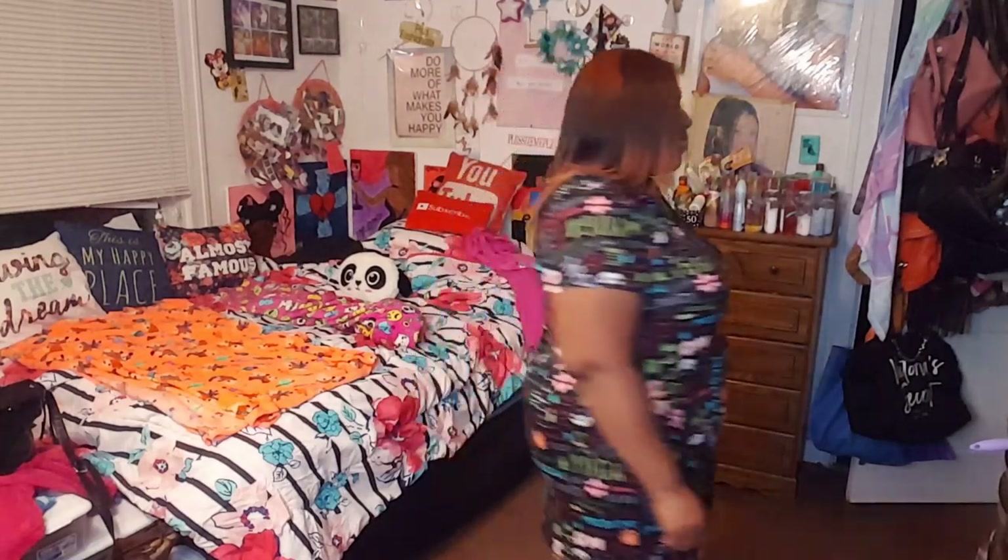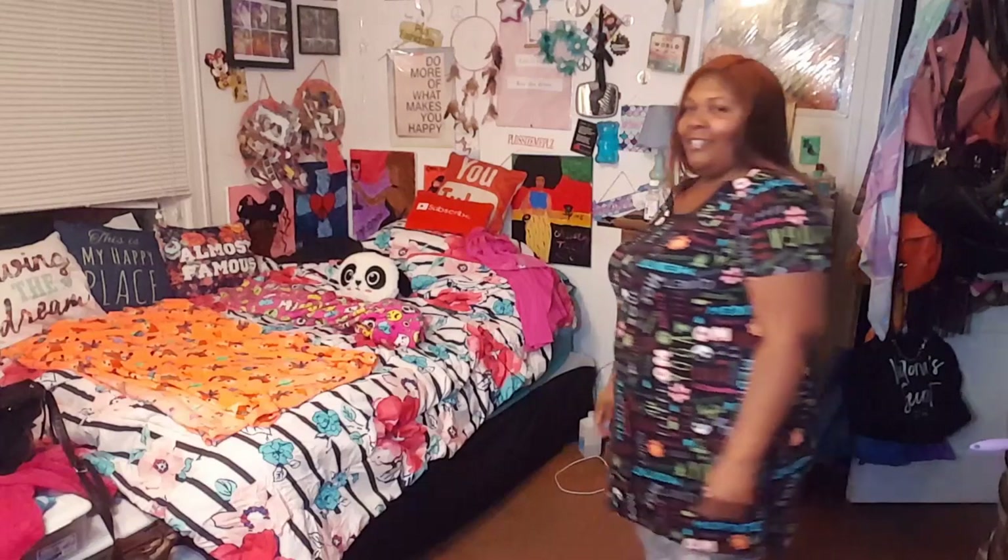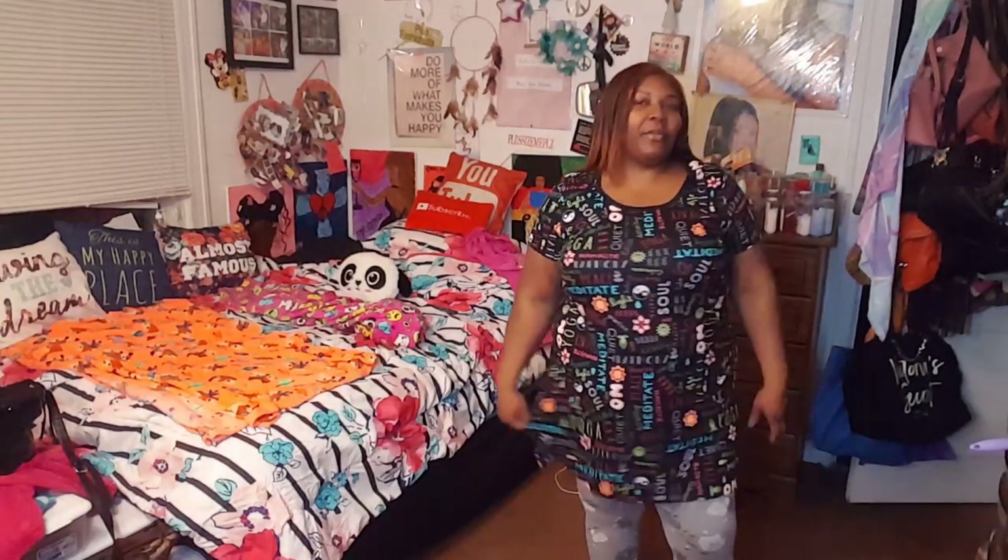All right y'all, here's the other one — so cute, fits the same, nice and cozy. Love love love! I'm gonna throw these right in my suitcase because I've got some trips coming up — they're going right in the suitcase.